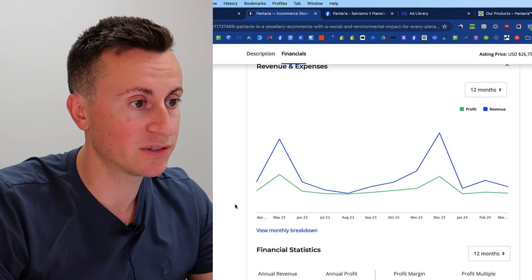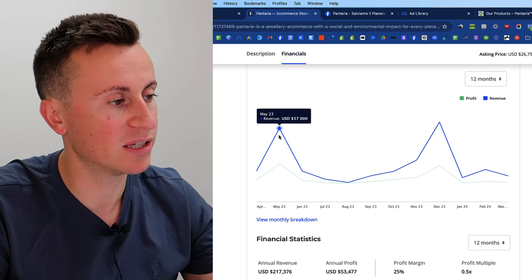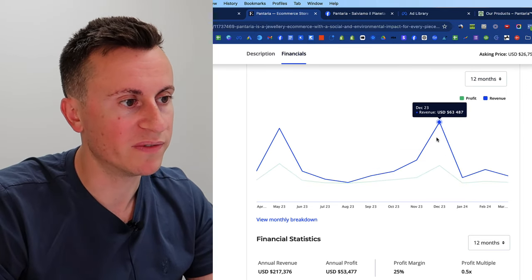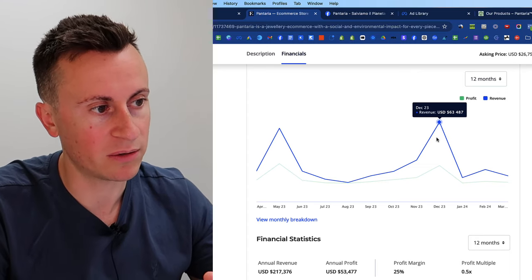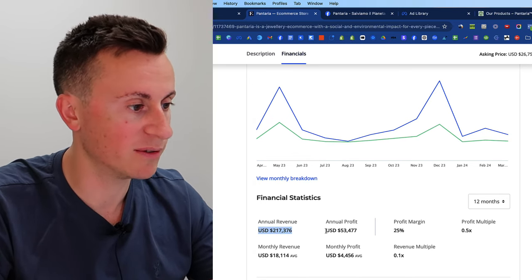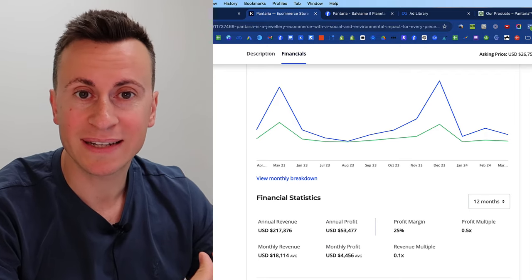Looking at their financials for the past 12 months — it's still an active business. There are clear spikes and peaks in sales through the Q4 period, with their best month being December at $63,000 in turnover and $18,000 in profit. Total annual revenue is approximately $220,000 with an annual profit of $53,000.